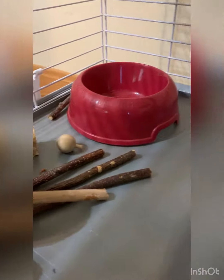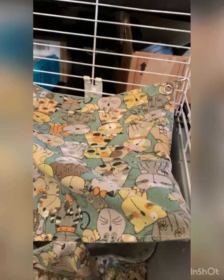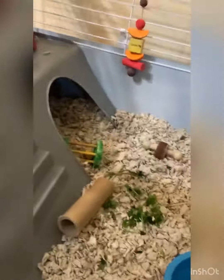And we have his toys right there, and a bowl — his bowl for his vegetables — and some leftover vegetables there, his hut, another bowl, and his water holder. Yeah, he goes in his little hut. I think I just scared him out. And he goes in there.